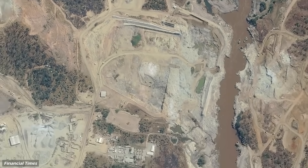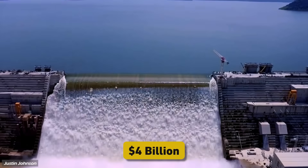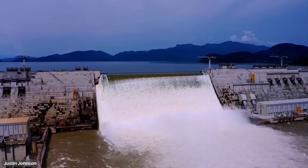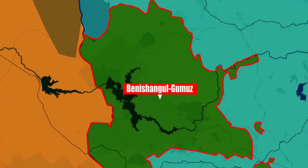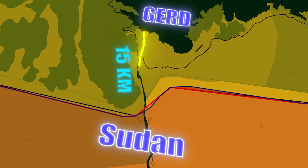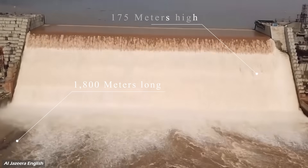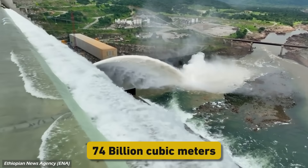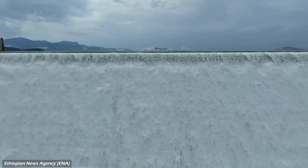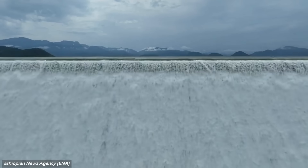This is Ethiopia's most ambitious infrastructure project to date — a $4 billion dam entirely funded by Ethiopians through taxes, bonds, and donations. Located in Ethiopia's Beneshangul-Gumuz region, about 15 kilometers from Sudan's border, GERD is a roller-compacted concrete gravity dam. At 1,800 meters long and 175 meters high, it will create a reservoir capable of holding 74 billion cubic meters of water — equivalent to nearly a year's flow of the Blue Nile at that location.